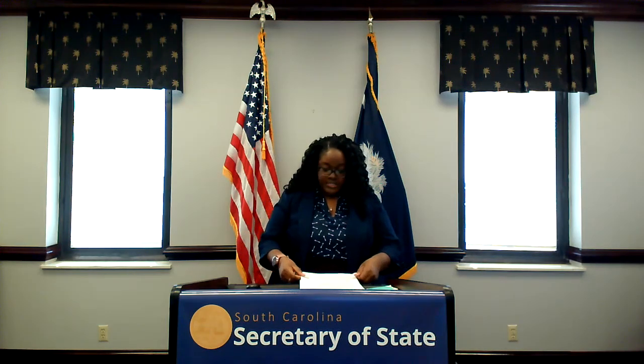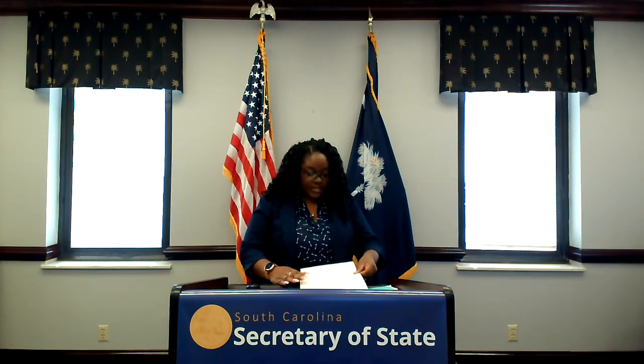Our next question: does the notary and signer have to be in the same place, or can a notarization be done via WebEx, Zoom, etc.? A notary must be in the physical presence of the signer. South Carolina does not have laws that permit remote notarizations at this time. A related question: no, lack of a seal or expiration date does not invalidate a document, as long as the notary's official title is attached to it, and we covered that in the seminar.